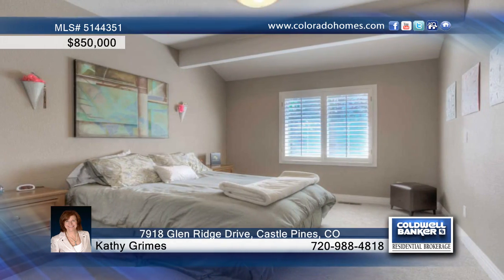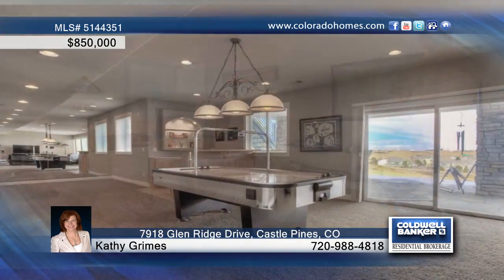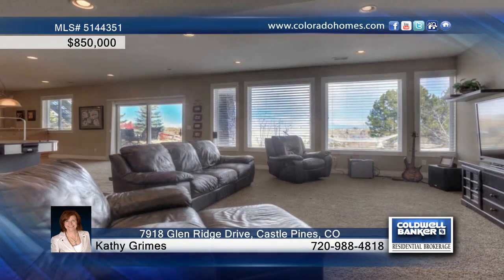You'll love the walkout basement that includes a rec area, guest suite, and steam shower. Kathy Grimes says this is an entertainer's dream home.